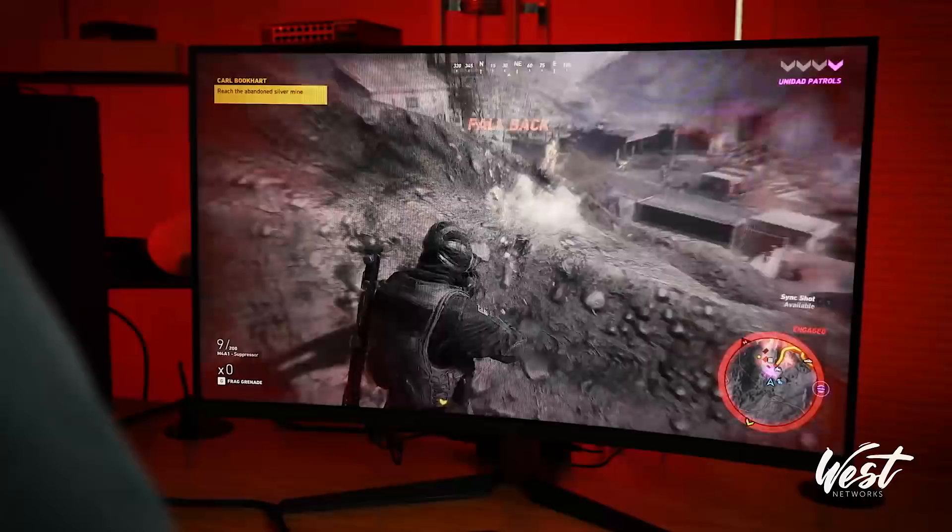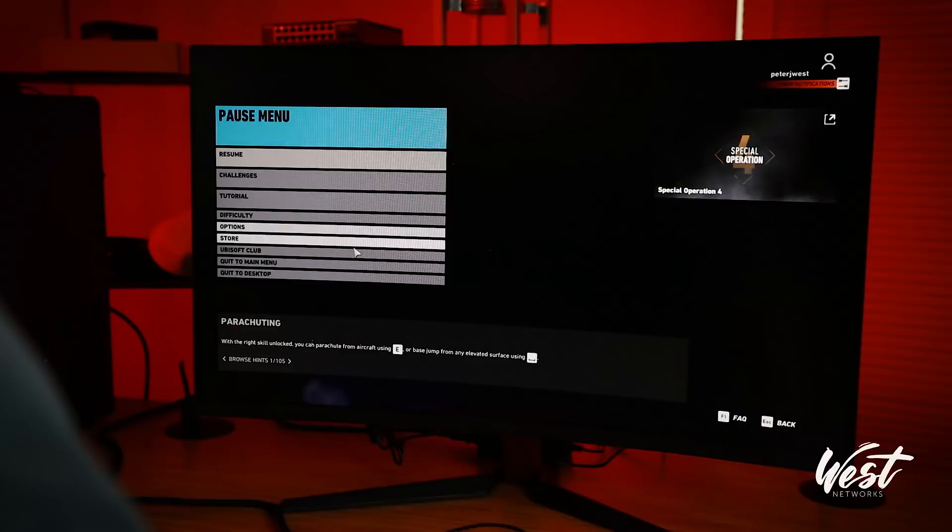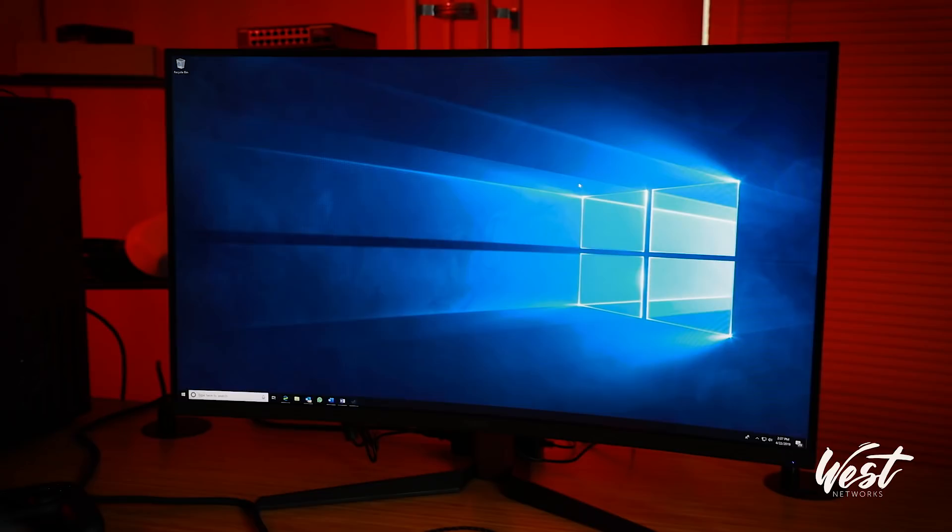Anyway, that's the 32-inch MSI at ultra settings. The refresh rate is absolutely phenomenal. I think it's a great monitor. So let's play with the 49-inch.